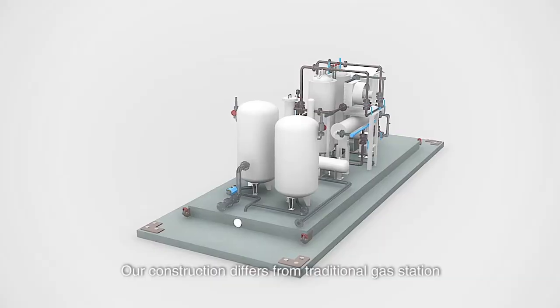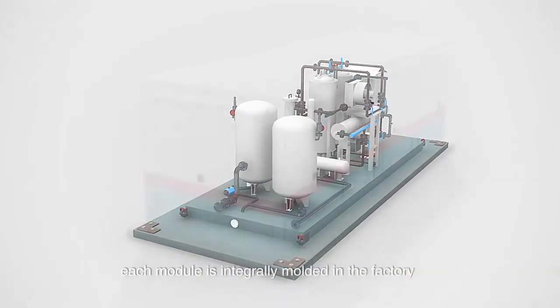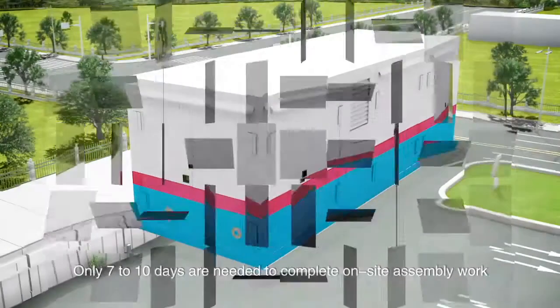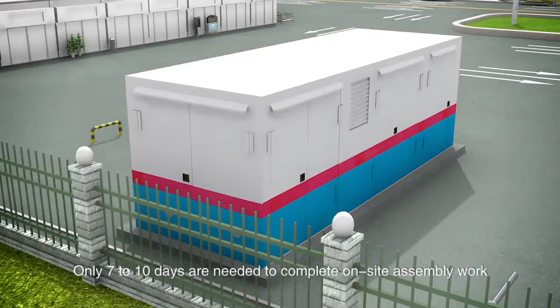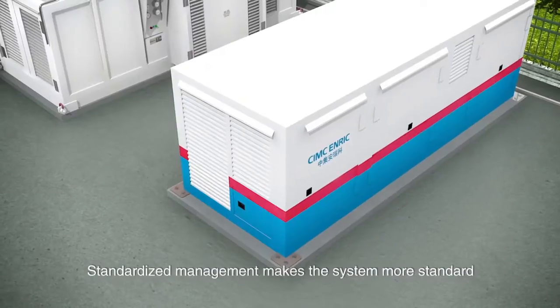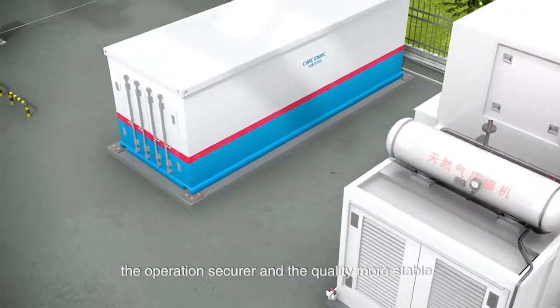Our construction differs from traditional gas stations. Each module is integrally molded in the factory. Only 7 to 10 days are needed to complete on-site assembly work. Standardized management makes the system more standard, the operation secure, and the quality more stable.